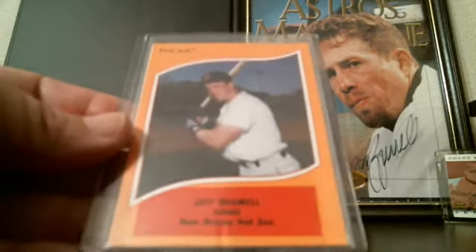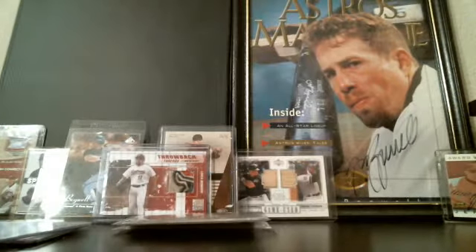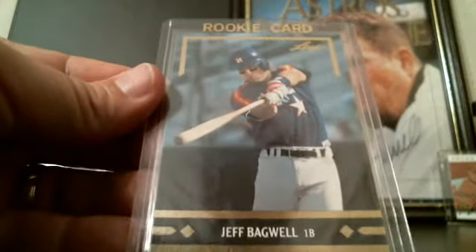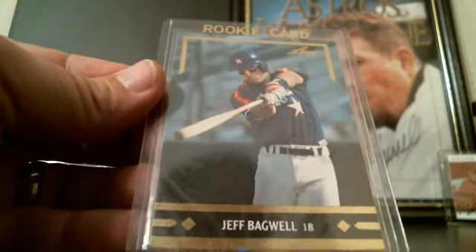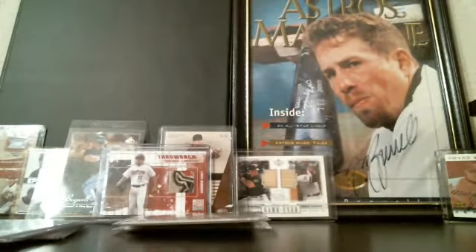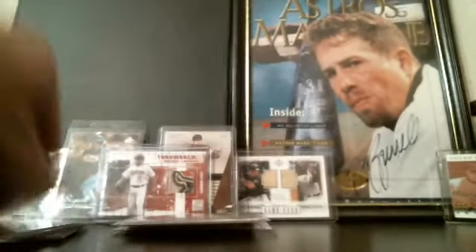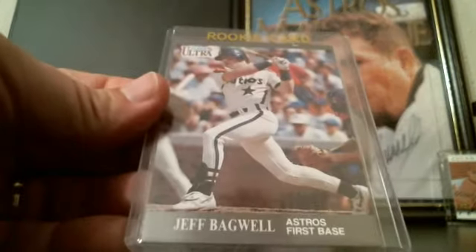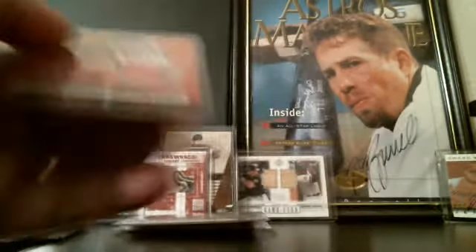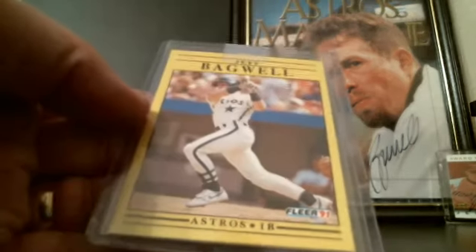Another minor league card from Pro Cards, a third minor league card, Leaf 1991, Bowman 1991, Leaf Rookie Gold 1991, Studio rookie 1991 — I've got two of those, probably more. Also the 1991 Ultra from the update set, and this is also an update card from Fleer.